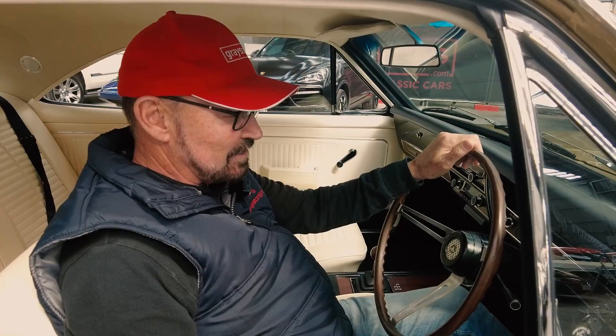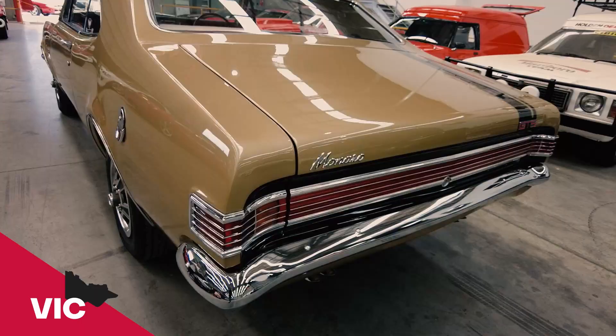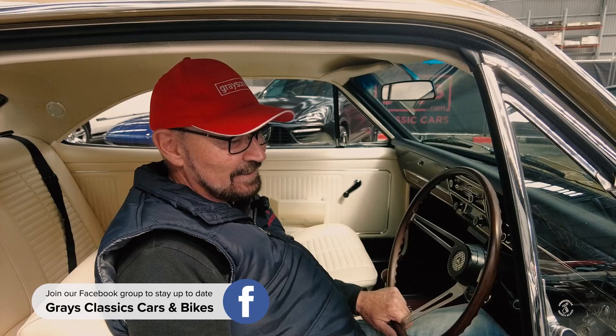G'day, John Bow here. I'm out at Gray's. This takes me back in time. It's a genuine HK 307 manual gearbox car and it's fully restored. When I was a kid I used to cycle down to the Motors Holden sales room in Devonport, which was at the bottom end of Best Street, and I'd clean the cars on the showroom floor. I remember when these were the bee's knees, really the bee's knees.